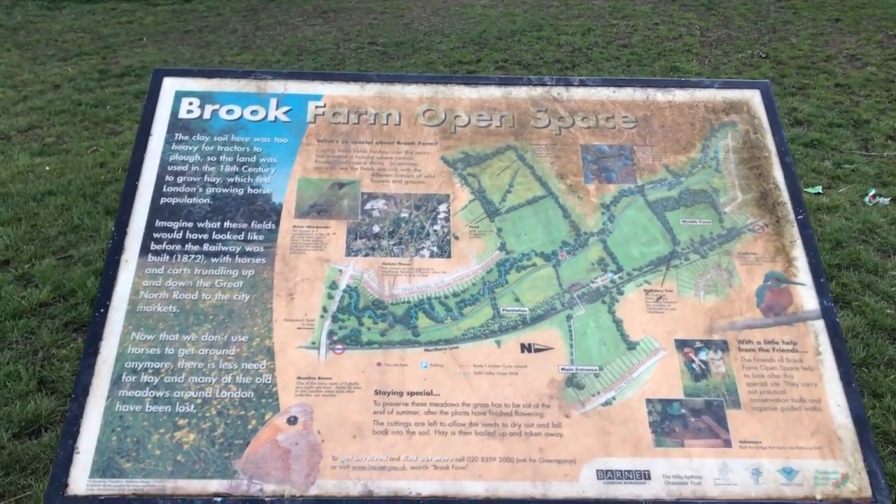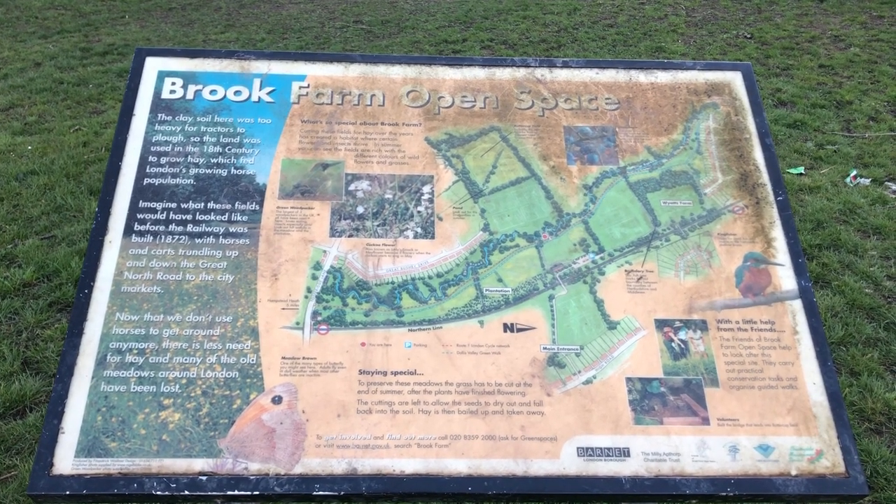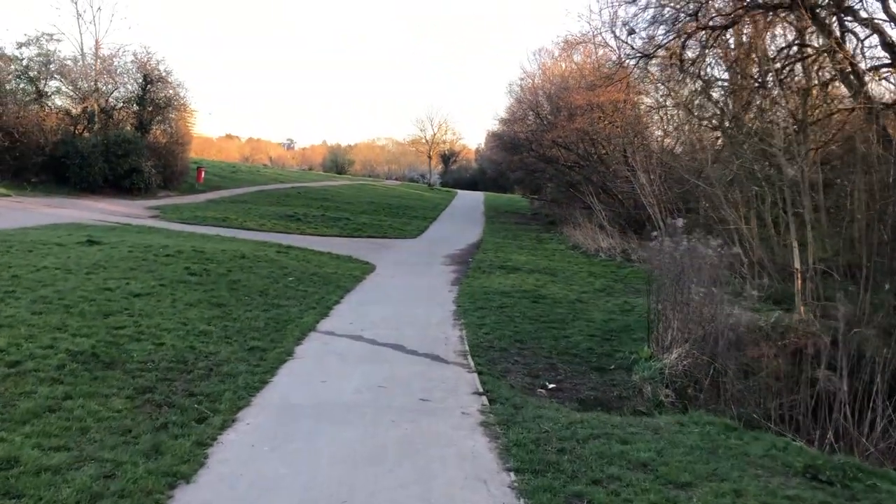So we've reached the Brook Farm open space. I'll let you read that for yourself - I might need to pause the video or something.